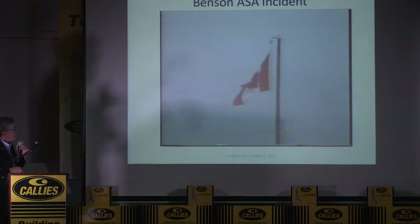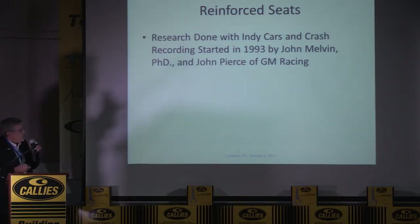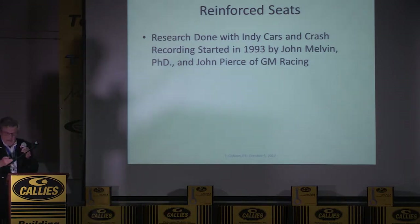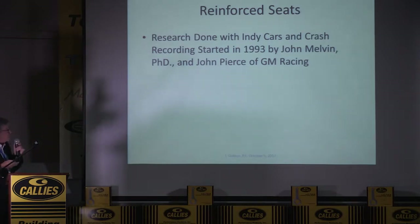Why Johnny didn't have a problem with his neck — there are a lot of reasons, a lot having to do with the individual. Maybe his harness wasn't really good enough to stop his torso. In those days the harnesses weren't as good either. Reinforced seats were started in 1993 by John Melvin, who was my mentor for many years — he passed away two years ago. He knew most of the drivers and was a sports car driver himself, so he knew about racing.